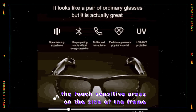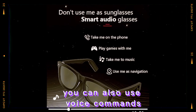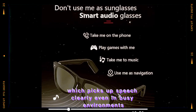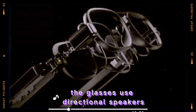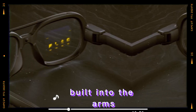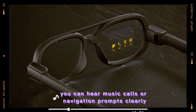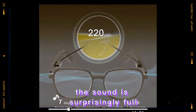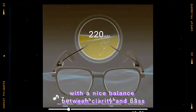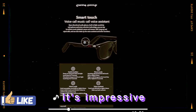The touch-sensitive areas on the side of the frame let you control most functions with simple swipes and taps. You can also use voice commands through the built-in microphone, which picks up speech clearly even in busy environments. The audio experience is another highlight. Instead of traditional earphones, the glasses use directional speakers built into the arms. This creates a personal listening zone — you can hear music, calls, or navigation prompts clearly, but people nearby hear very little. The sound is surprisingly full, with a nice balance between clarity and bass. It's not the same as wearing high-end headphones, but for something so small and open, it's impressive.